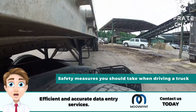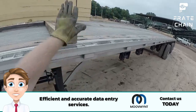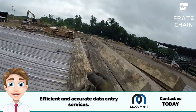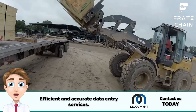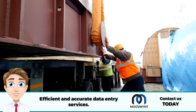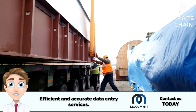Safety is always the top priority when driving any vehicle, especially when you are behind the wheel of a big truck. Depending on the type of truck, there are several safety measures you should consider to get from point A to point B safely. Know your truck size and weight limits — different truck types have other specifications, so make sure you know your vehicle's exact measurements and weight limit before heading out on any journey.